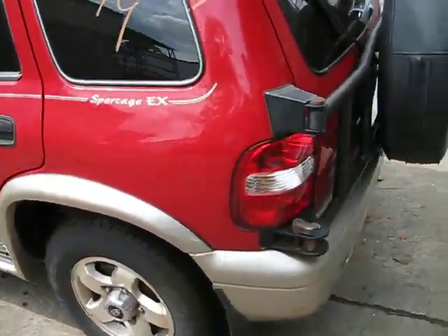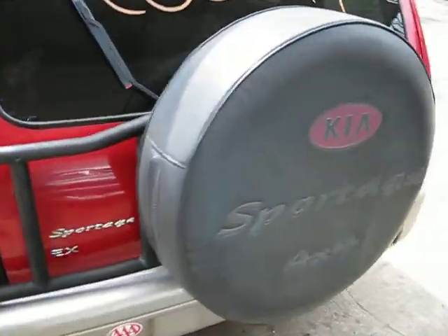We purchased this vehicle from one of our local dealers via the Cash for Clunker program. So therefore it does have a bad engine, but it has lots of good body parts and an excellent transmission and transfer case.